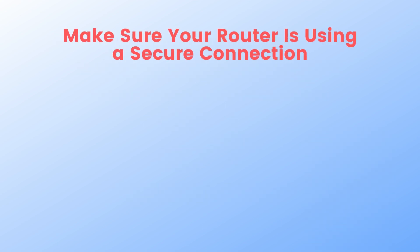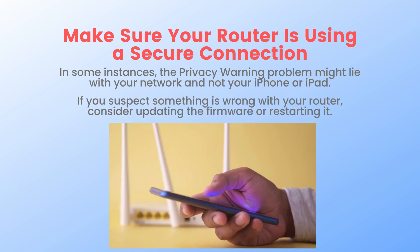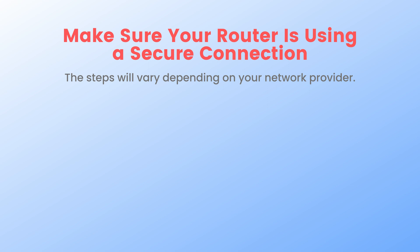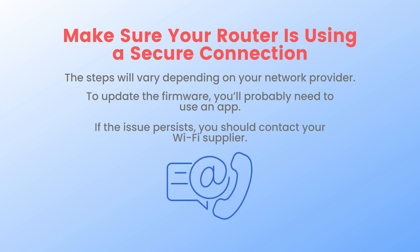Fourth, make sure your router is using a secure connection. In some instances, the privacy warning problem might lie with your network and not your iPhone or iPad. If you suspect something is wrong with your router, consider updating the firmware or restarting it. The steps will vary depending on your network provider, and to update the firmware you will probably need to use an app. If the issue persists, you should contact your Wi-Fi supplier.